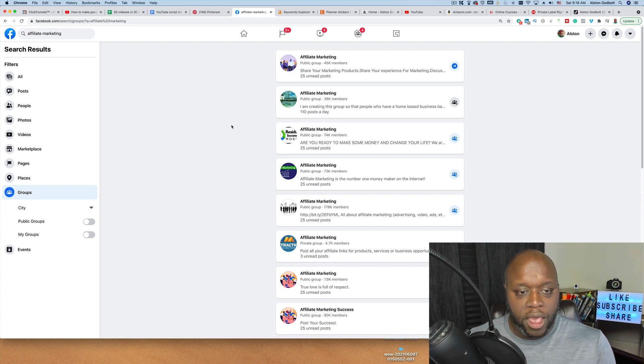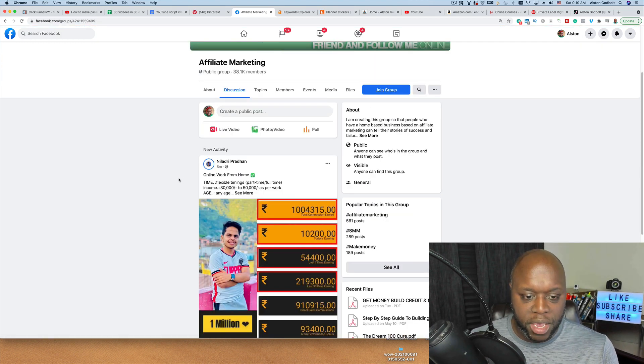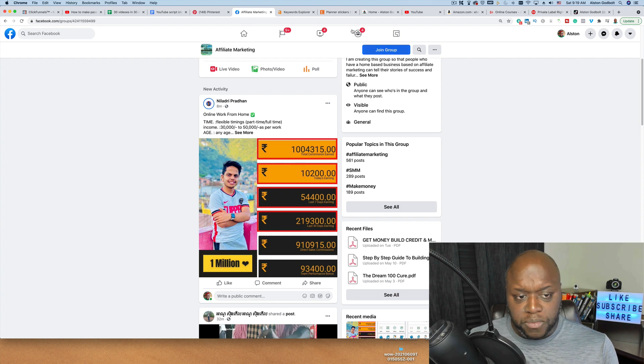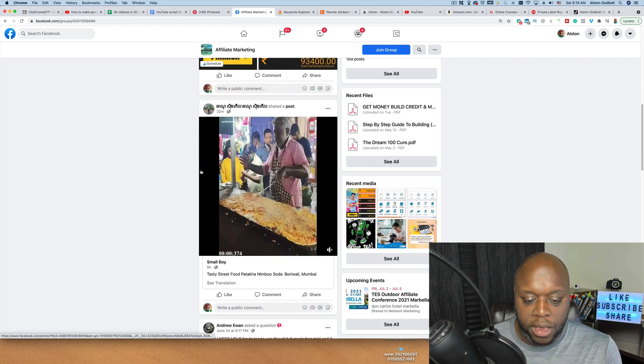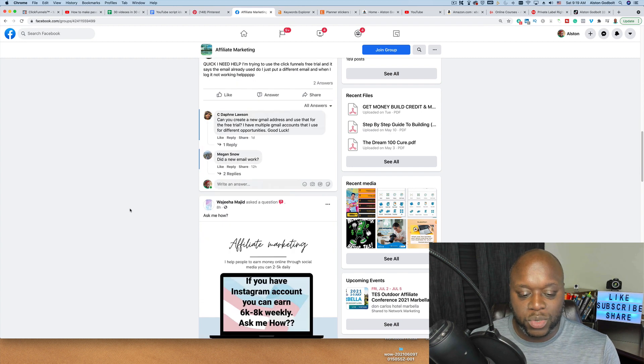Let's take a look at one of these Facebook groups. This affiliate marketing Facebook group has 38,000 members. You're going to see that they have a pin at the top and that pin usually goes to an affiliate link. What I would do is pin the product that I'm selling or promoting to the top, so whenever someone enters the group they see that pin first. If we scroll down, people are simply promoting whatever it is that they have to offer.